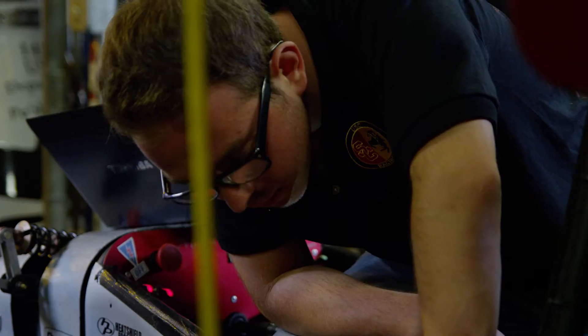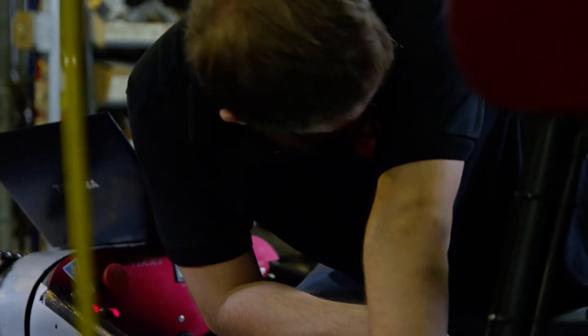USC Racing is a design team at USC within the Viterbi School of Engineering, and every year we design, build, and compete with an open wheel race car against 80 other schools from across the country.